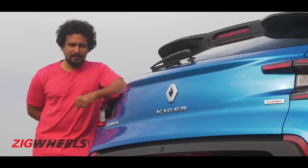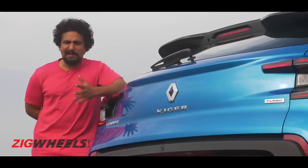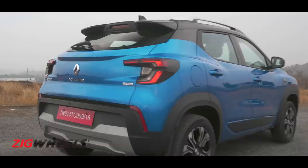First: the price. The Renault Kiger is the most affordable sub-4-meter SUV you can buy today. Its prices start at 5.45 lakh rupees and go up to 9.5 lakh rupees, which means it's undercutting all of its rivals by lakhs — well, all except its platform sibling the Nissan Magnite. Nonetheless, on the price front, the Renault Kiger is a complete winner.